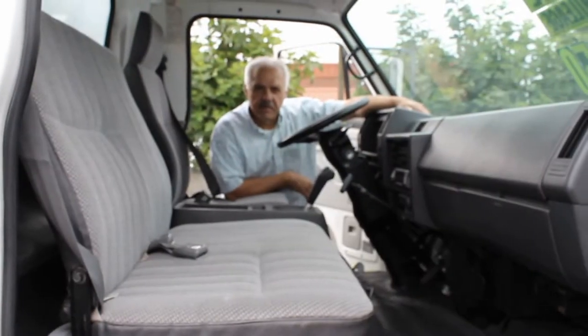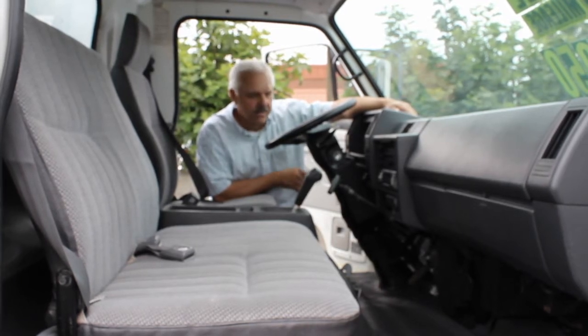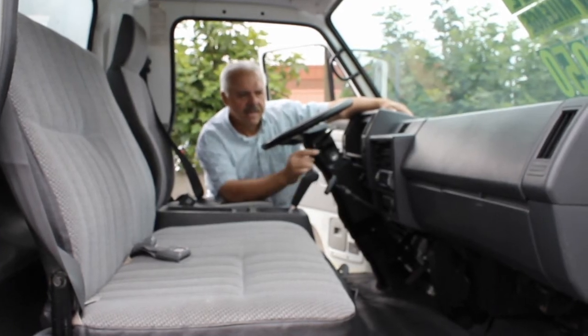This little Isuzu NPR has got a very clean interior. As a matter of fact, I haven't seen an interior this clean on even some 2006 or 2007 models. It's only got 128,000 miles. It's got the four-cylinder turbo diesel, automatic transmission, and air conditioning.